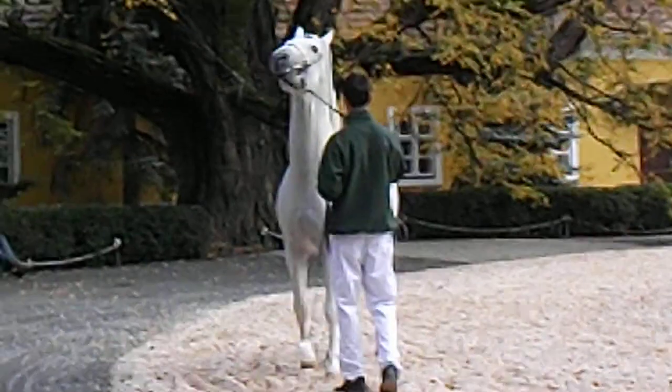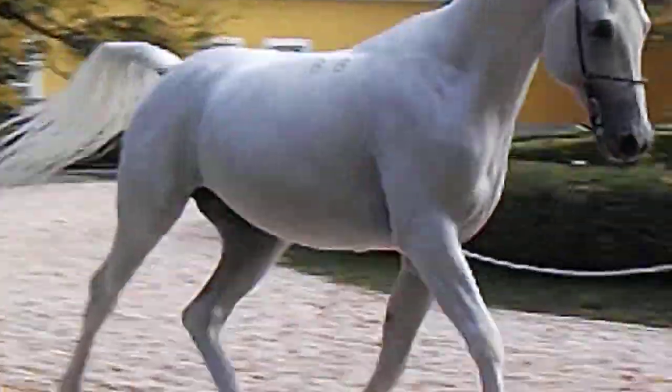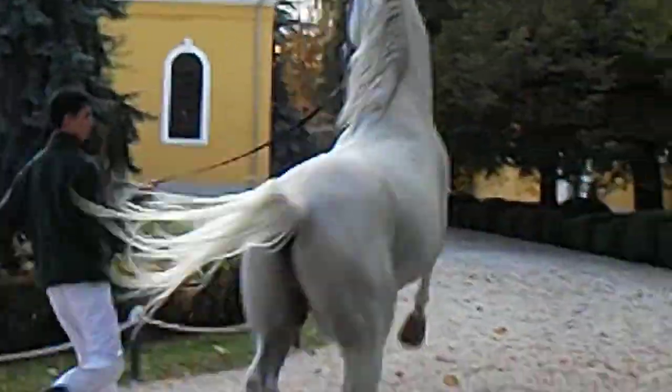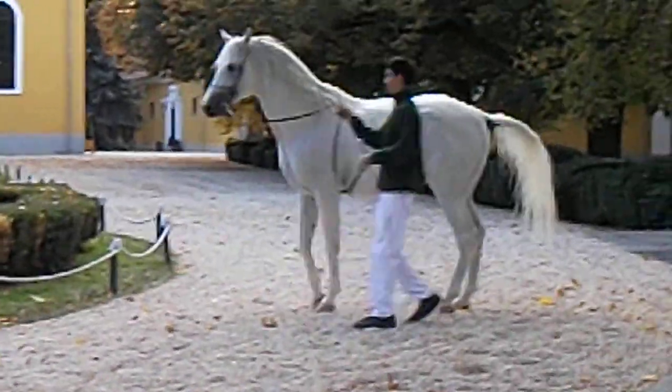Thank you for coming. Now you can see some of our beautiful males.